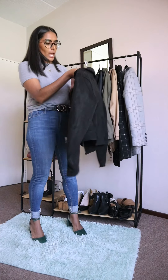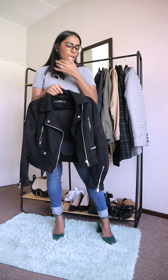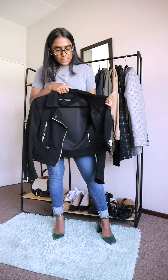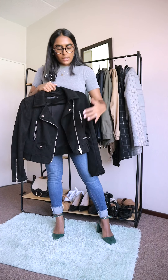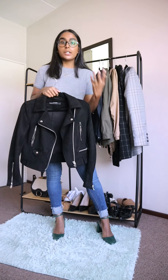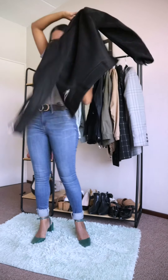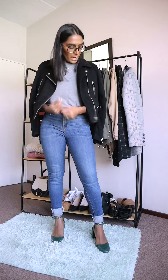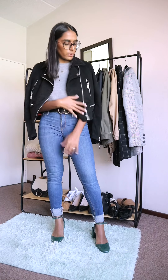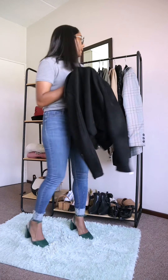This is a jacket from Zara with a suede finish. The thing with Zara is some items are good quality, some are not, and some are in between — this is in between. The inside is not the best, but I like the suede finish on the outside. It has silver details, which add a lot of character to your outfit. It's a great travel jacket — I've traveled with it so many times. It has a zipper, but I like to leave it open because it looks pretty.